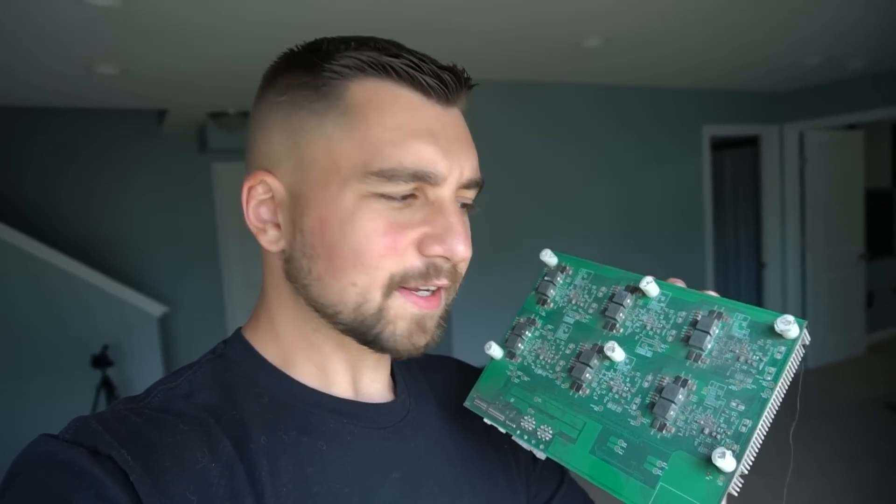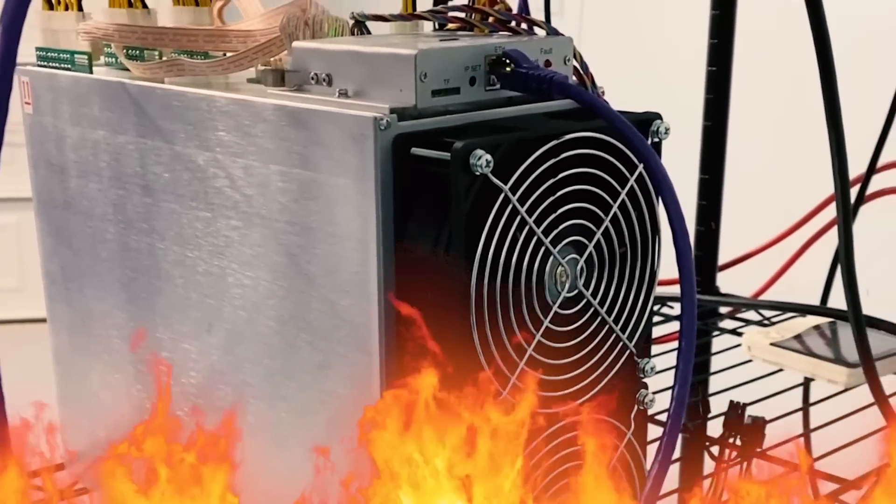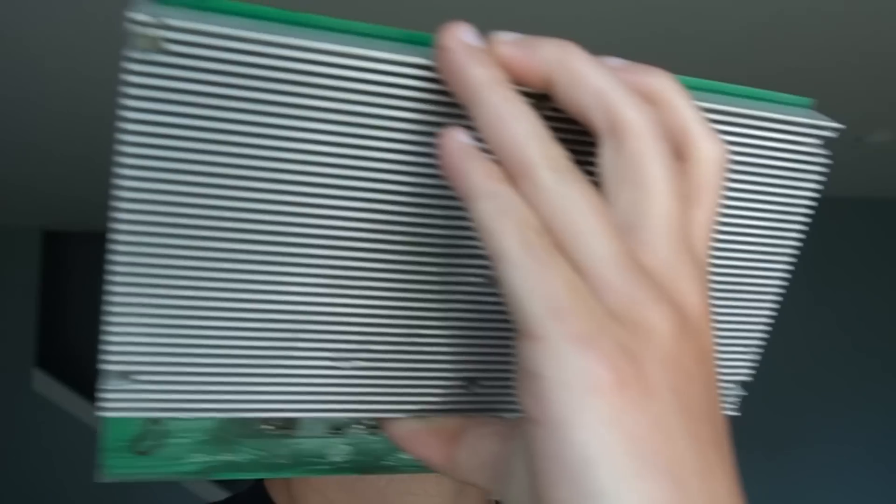Do you guys remember FPGA mining, or have you even heard of it? Have you ever seen a hash board like this? You may think that's an ASIC miner hash board — an application specific integrated circuit. ASICs are purpose-built machines, custom computers — all they do is mine one specific cryptocurrency or one specific mining algorithm. Hash Altcoin made these, and this is a hash board.